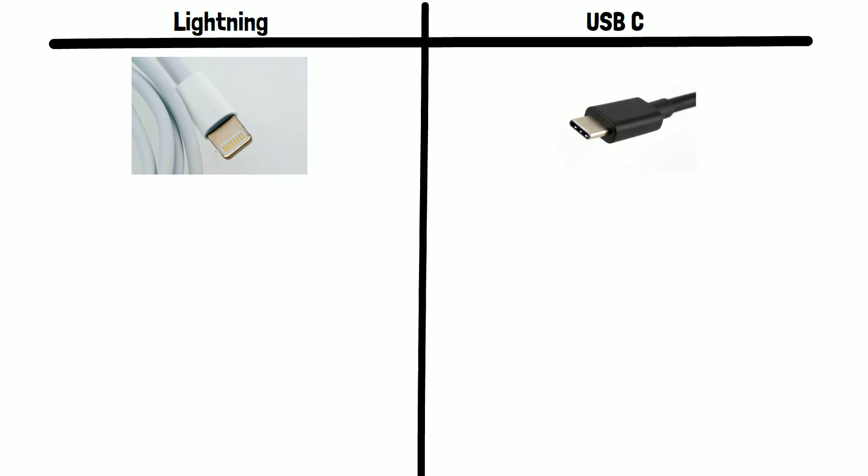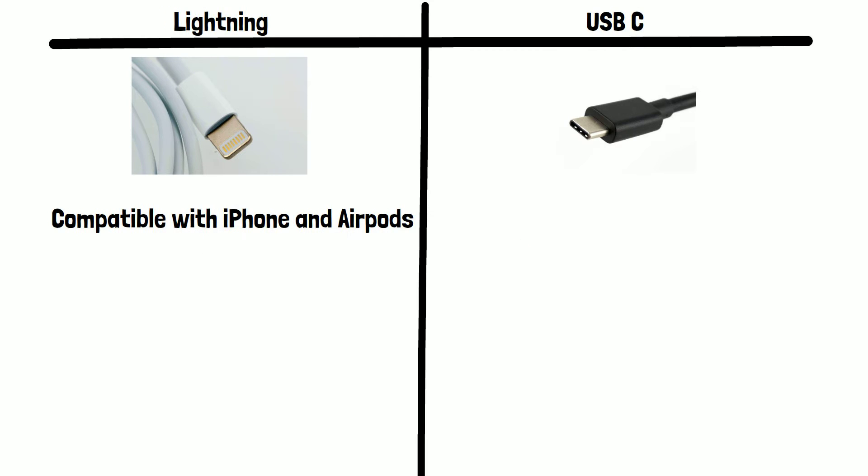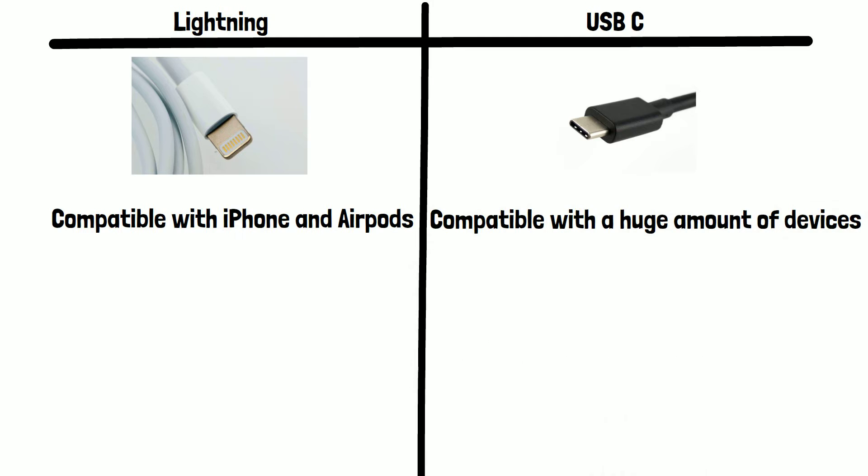Currently, as of 2023, the only devices in the world that ship new with a Lightning connector are Apple's iPhone and Apple's AirPods. The list of devices that use USB-C is nearly endless — all recent Android phones, laptops, game consoles, and Bluetooth speakers all use the USB-C connector, just to name a few.